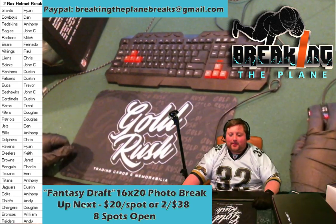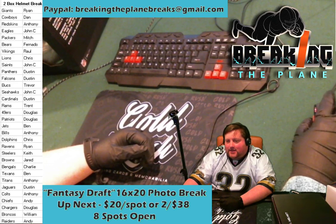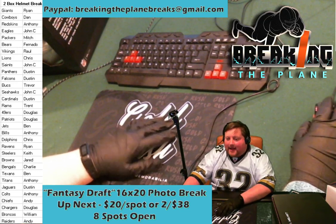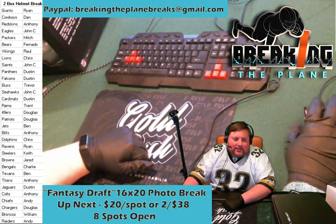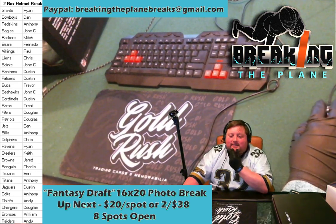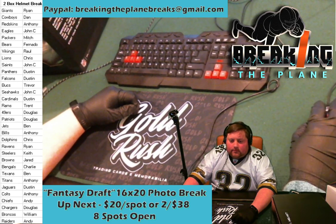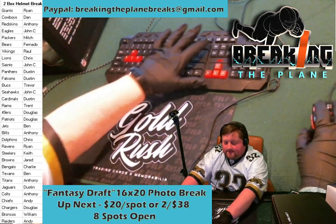I wouldn't normally do this, but I'd just love to spend a little more time with everyone and get this one to run. Christopher's taking two for the 16 by 20 — thanks Christopher, much appreciated. Bill is in for a fantasy break spot, so we have four of eight spots filled. Rachel's waiting for her stimulus check — that's funny.